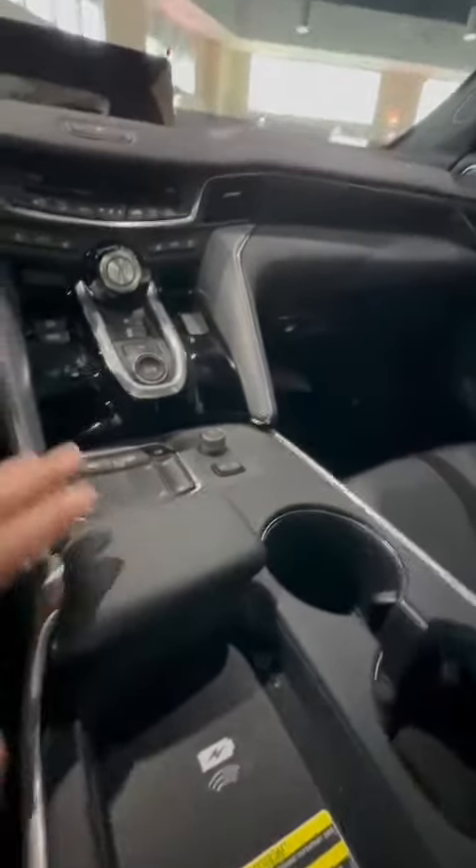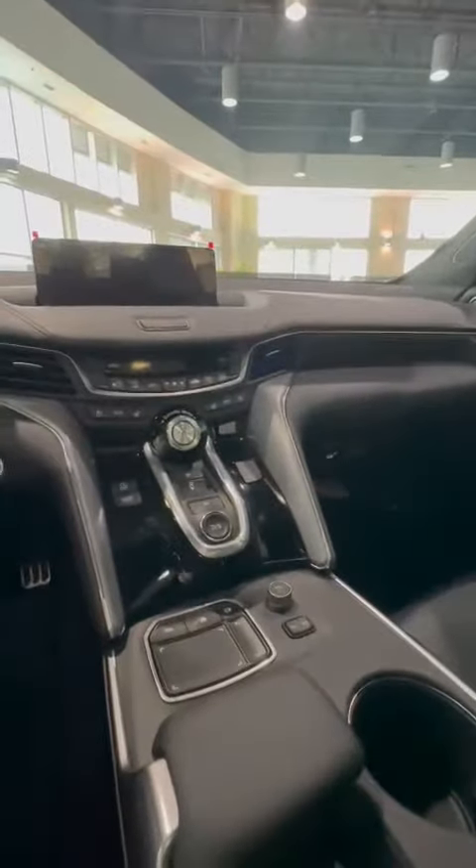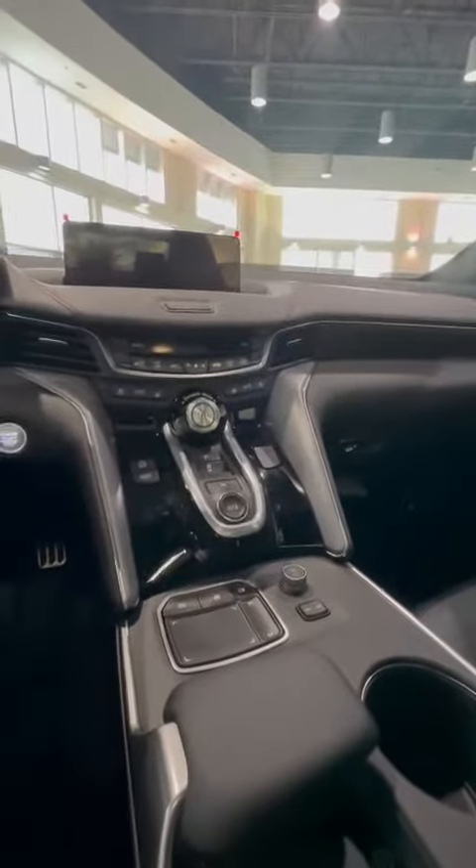Inside of this vehicle you have a wireless charging pad. It also comes with two heated seats and a heated steering wheel, as well as cooling seats for both passenger and driver.